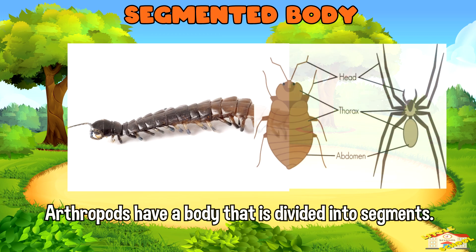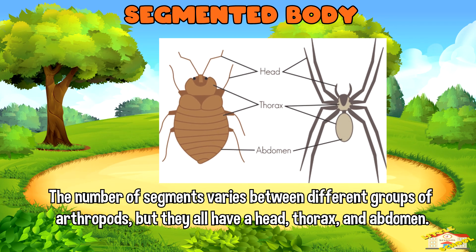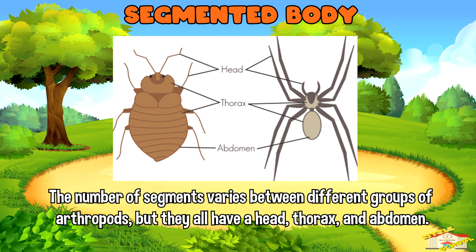Segmented body: Arthropods have a body that is divided into segments. The number of segments varies between different groups of arthropods, but they all have a head, thorax, and abdomen.